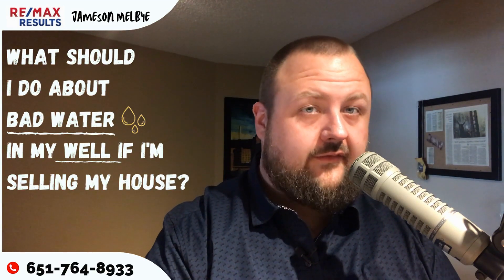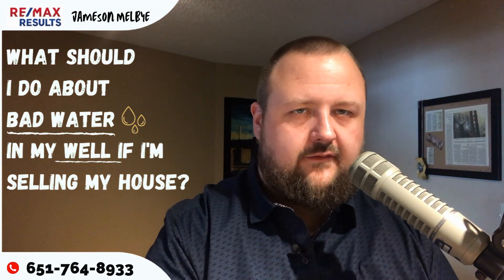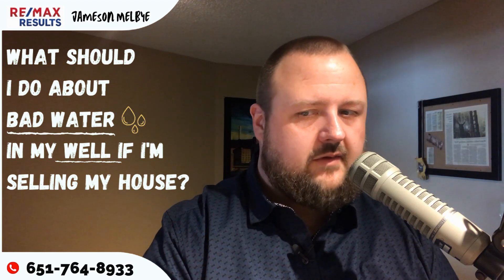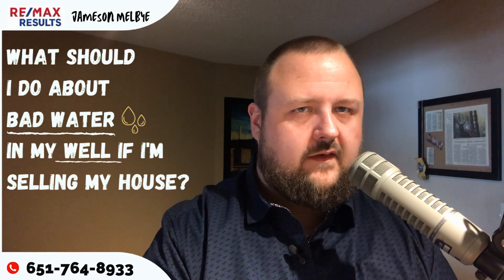Most buyers using loans are going to have to have a water test done when they buy your house if you're on a private well or a shared well. So if you think there might be water contaminant issues, I think it behooves you to go ahead and get that water test done now — right when you list, get the water test done.